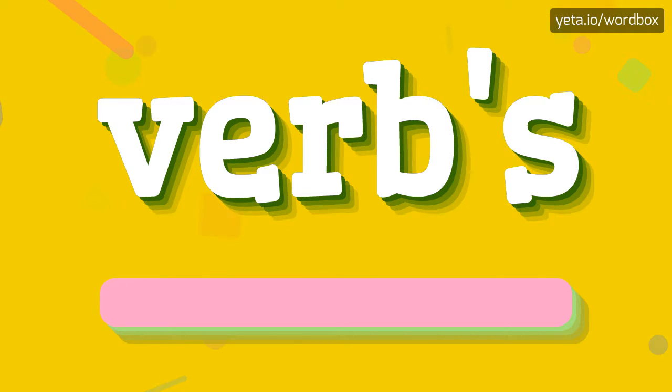The word you see sounds like: Verbs. And I will repeat again — Verbs.